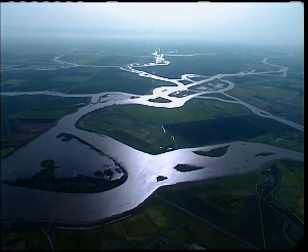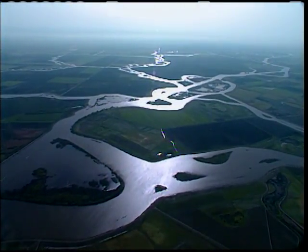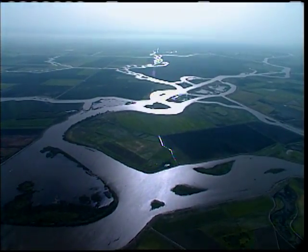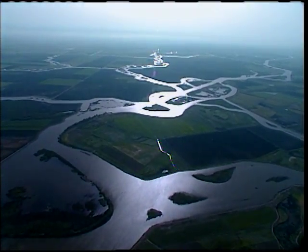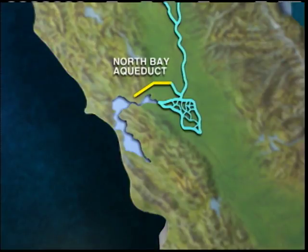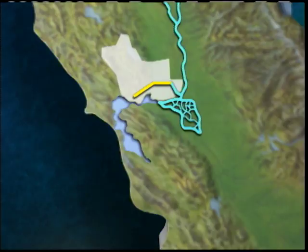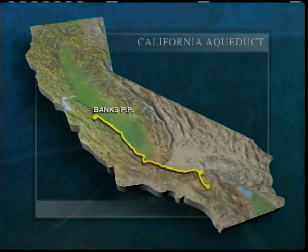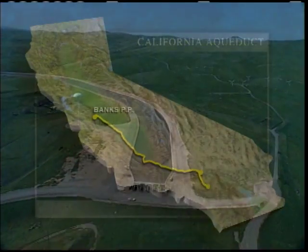The Delta is a maze of islands and channels where the Sacramento and San Joaquin Rivers meet before flowing to the San Francisco Bay and out to the ocean. In the North Delta, pumps send water through the North Bay Aqueduct, an underground pipeline that carries water to Napa and Solano Counties. In the South Delta, the Banks Pumping Plant lifts water into the longest man-made waterway in the United States — the 440-mile California Aqueduct.